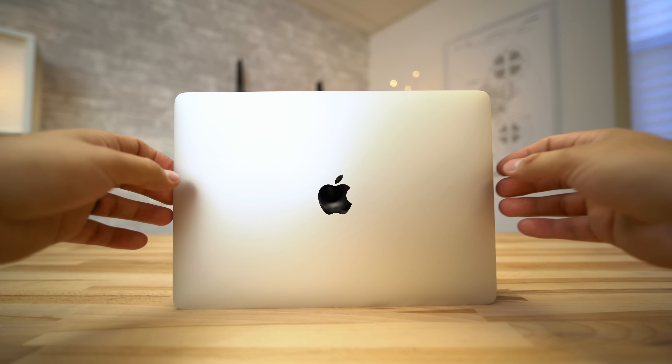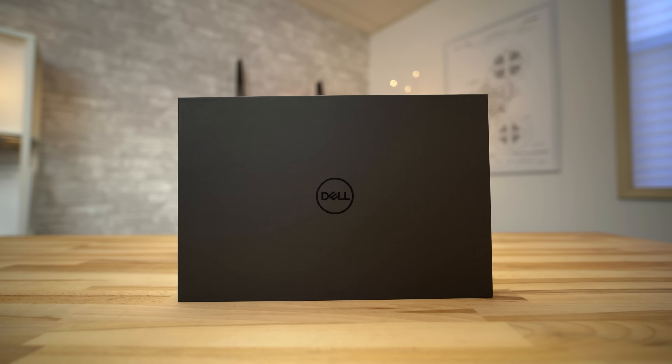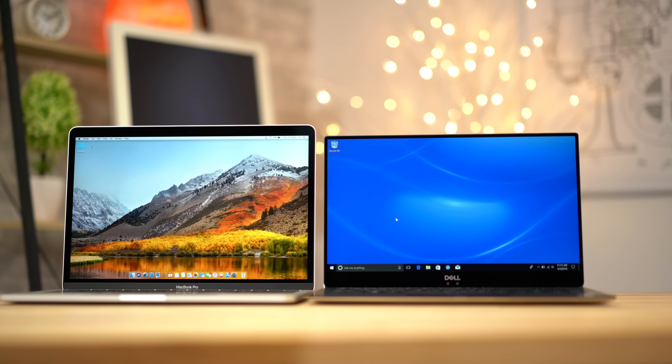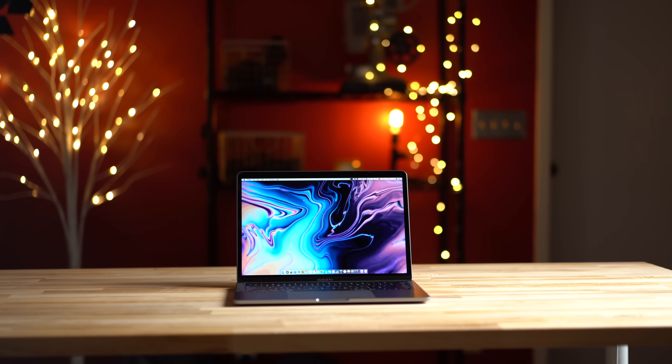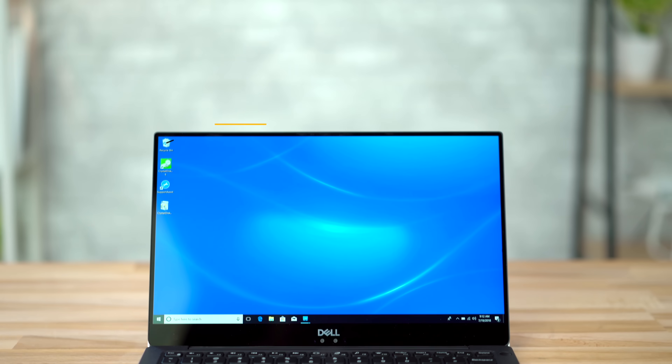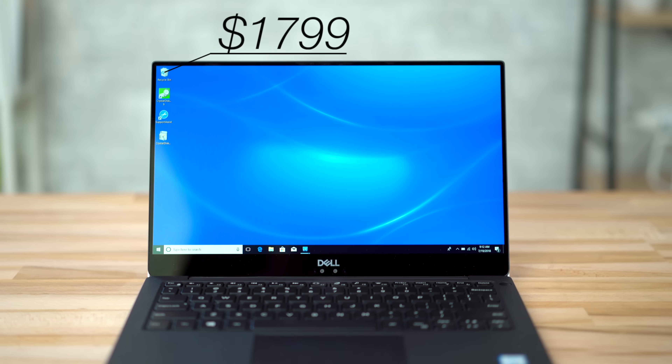We previously compared the 13-inch base MacBook Pro to a comparable Dell XPS 13, and since Apple's base 13-inch is completely unchanged from last year, that video is still completely relevant. The 13-inch MacBook Pro for $1,799 has seen some massive updates, so we'll be comparing it to the $1,799 version of Dell's XPS 13.